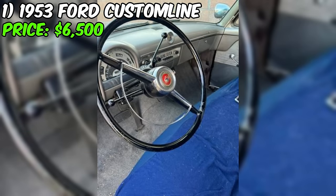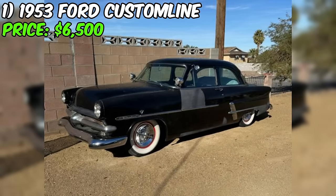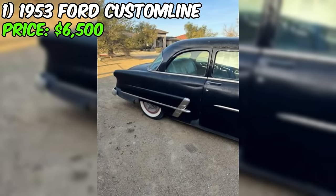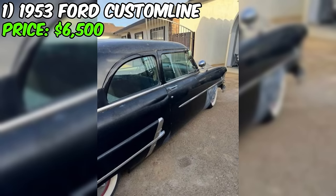The odometer shows 6,000 miles, but the seller discloses that it has rolled over, so the true mileage is unknown. This is not uncommon for vehicles of this age. The asking price is $6,500 or best offer, which seems reasonable given its condition and the work required. The car is located in the Henderson 89015 area and comes with a clear Nevada title, making the purchasing process straightforward.